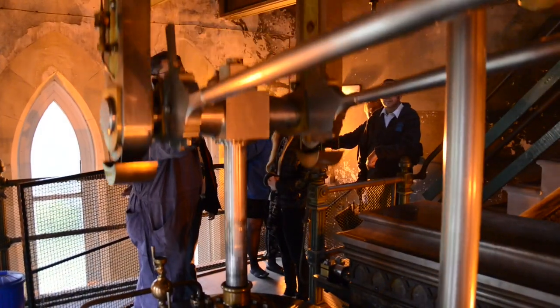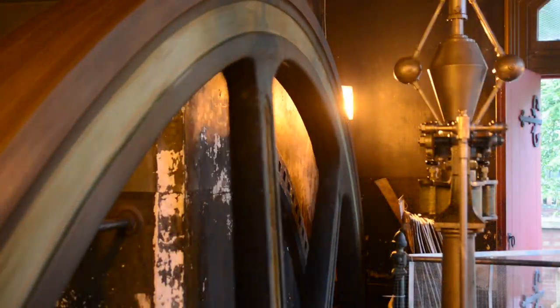My involvement started about four years ago and I basically went to the boiler house and shoveled coal. My favourite part is possibly the boiler house — there's a little bit more to do in there, a bit of shoveling and raking about and just getting dirty generally.